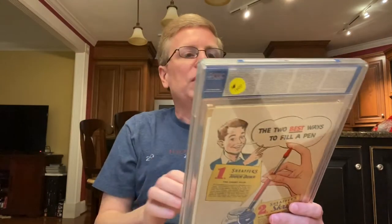Next one is Superman number 76 from 1952. This is the first time that Superman and Batman reveal their secret identities to each other. 1952 — it's a 6.5. I'm not really calling out the grades; most of these you guys can see.